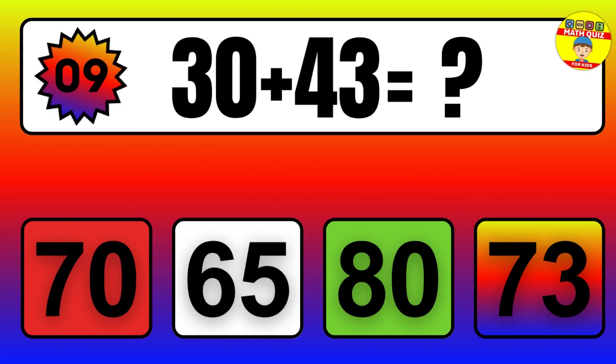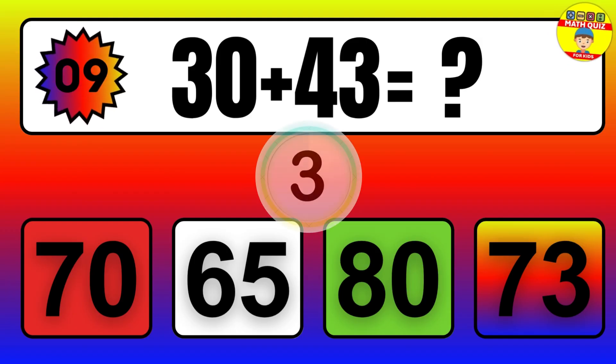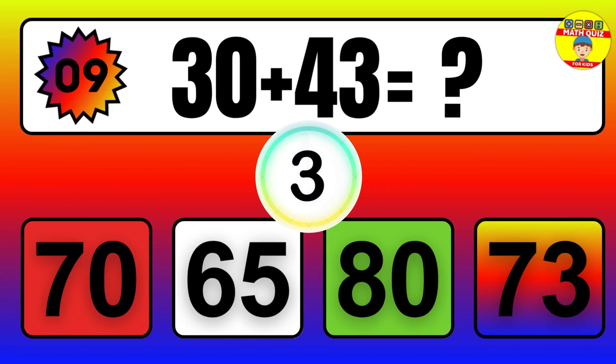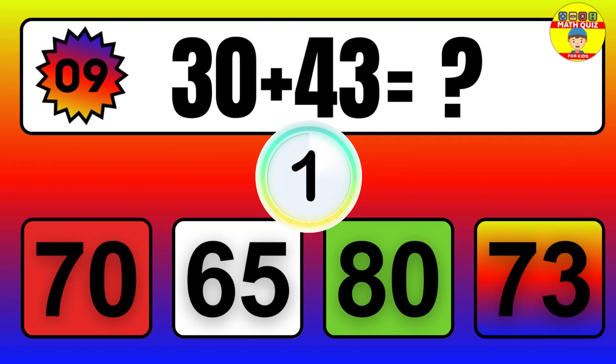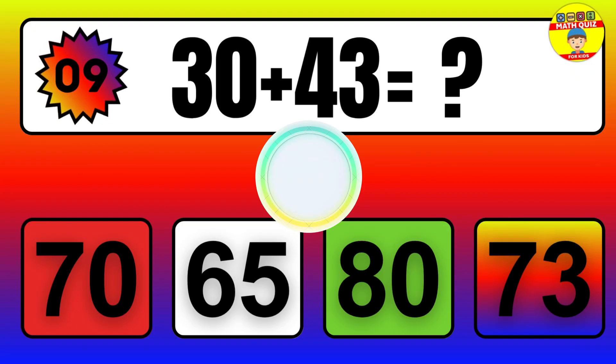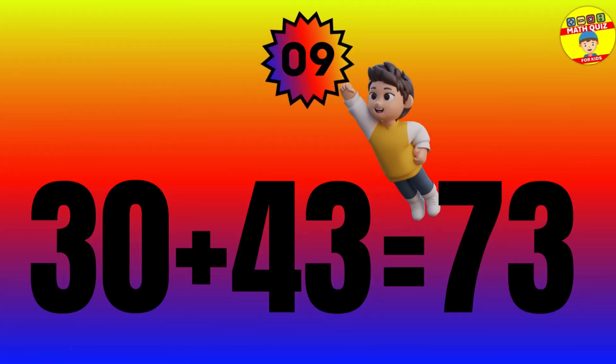Question: 30 plus 43 equals what? The answer is 30 plus 43 equals 73.